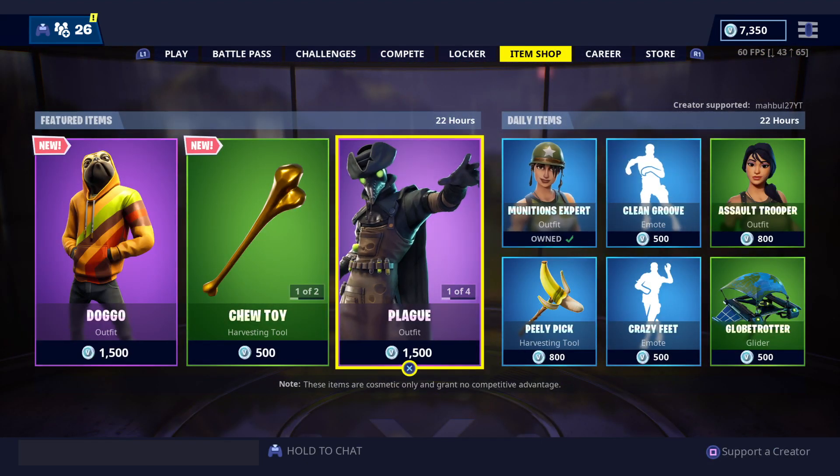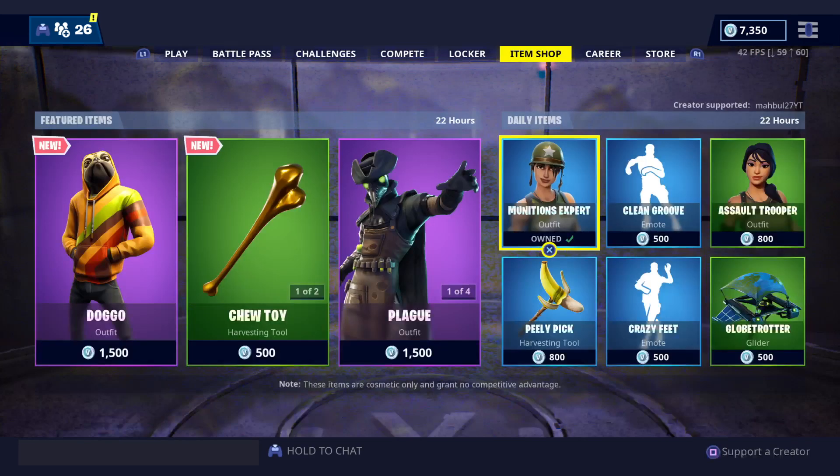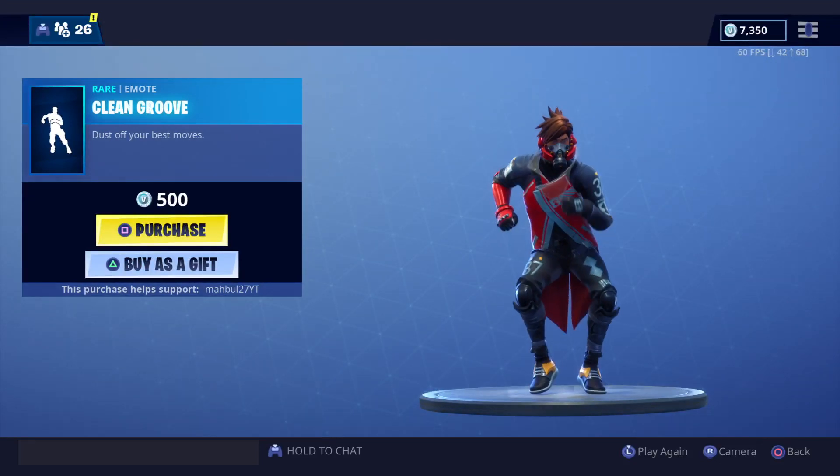Got another wrap — I don't know why wraps are coming with every skin. Plague is back, Scourge, Munition Expert — nice little regular skin, I like it clean.